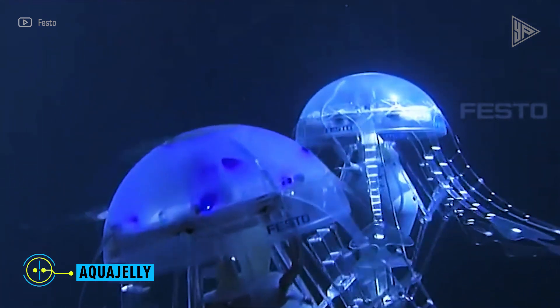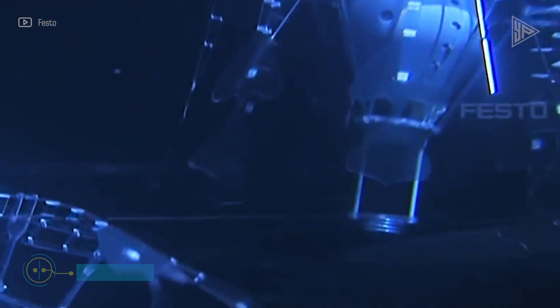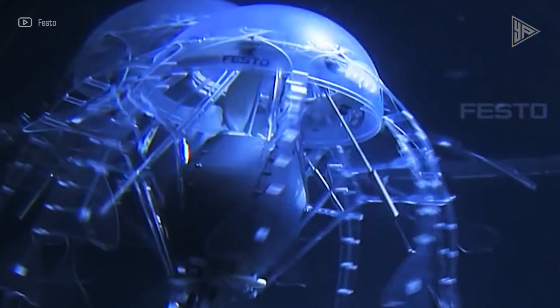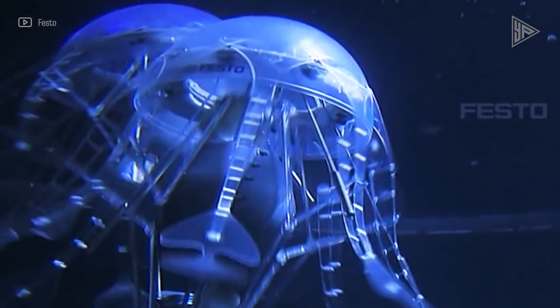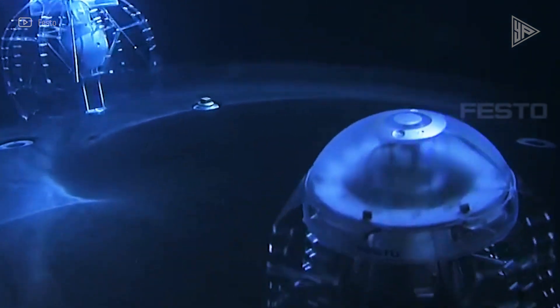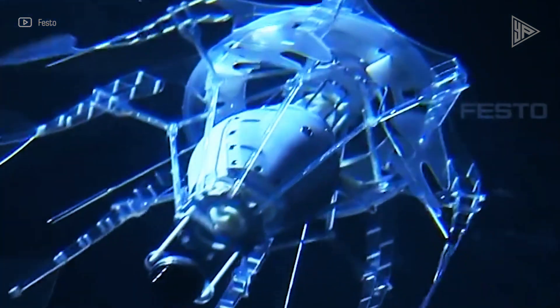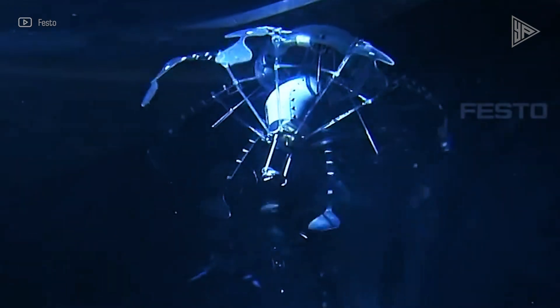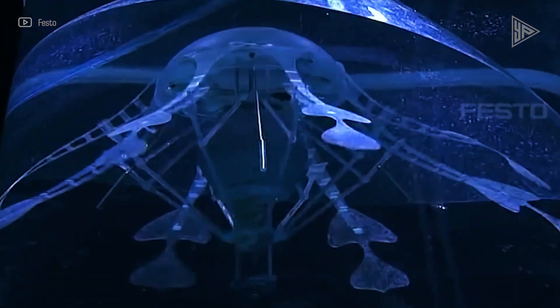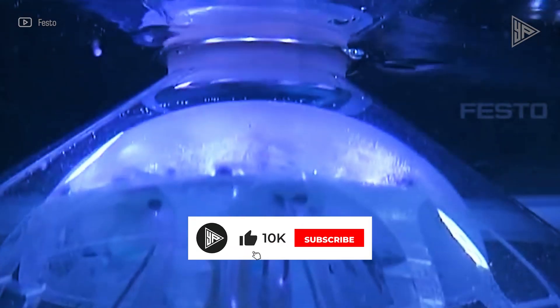An unusual flying object called the Aqua Jelly is designed to resemble the motion of a jellyfish. It moves through a unique process known as peristaltic propulsion. Eight pliable tentacles on the air jelly mimic the motions of a real jellyfish, using the recoil principle to propel itself forward with the help of electrically powered tentacles. The air jelly weighs only 1.3 kilograms, which is incredibly light considering its size.